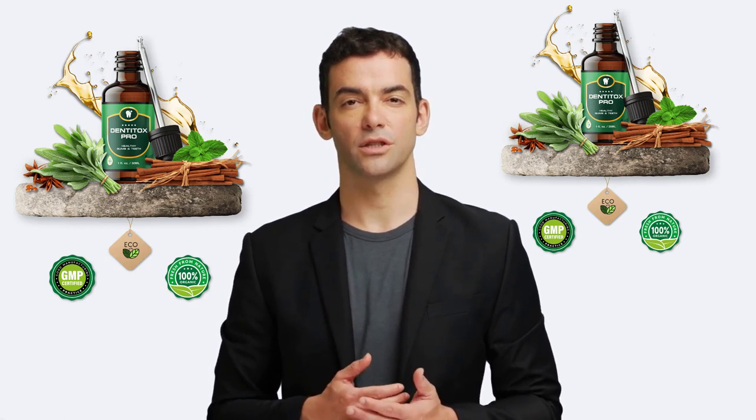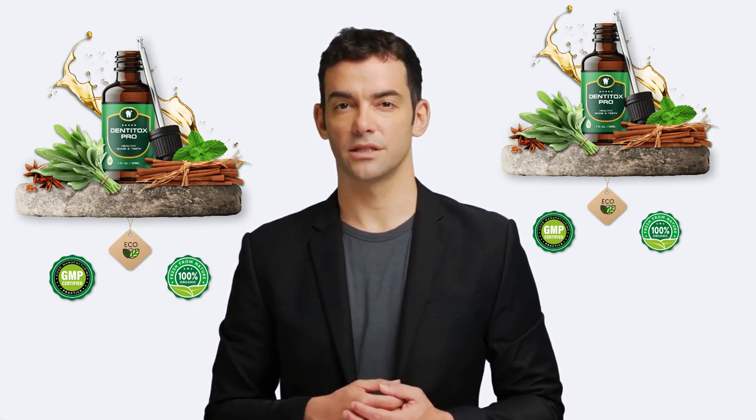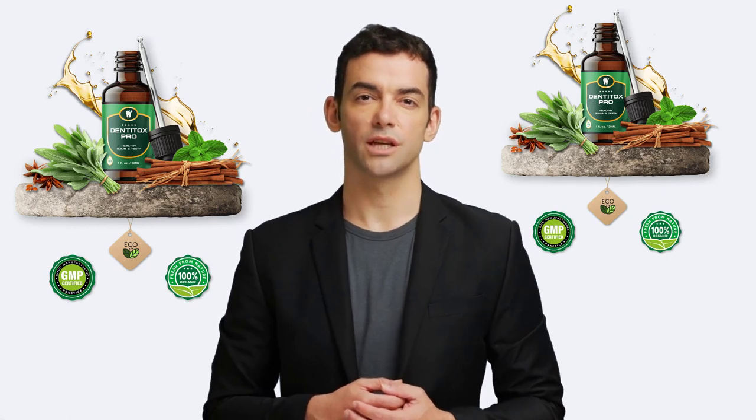My name is Selen, and I'm a health researcher, passionate about finding the best supplements out there to help you stay healthy and fit.